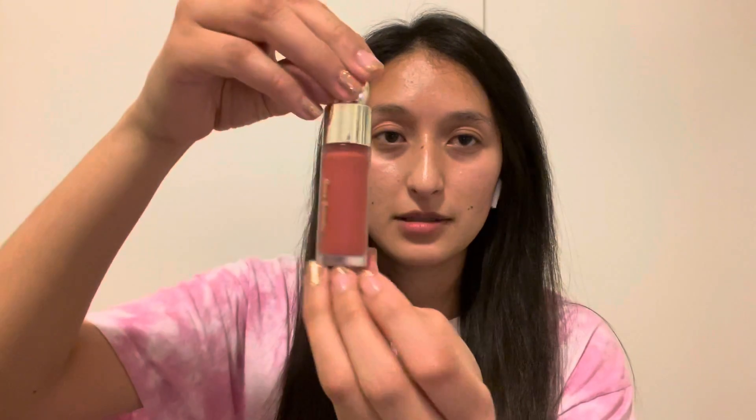Now I'll show you the Always an Optimist Pore Diffusing Primer. I really like this one because my skin is really oily, and this usually helps with the shine. I also got a Soft Pinch Matte Liquid Blush in the shade Love, and I'll be using it as a blush, a lip color, and an eyeshadow.